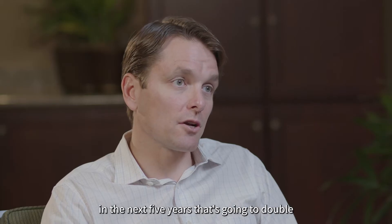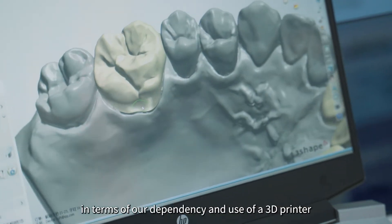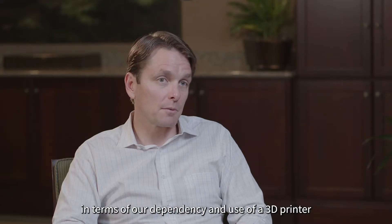That alone is going to be a huge evolution in terms of our dependency and use of a 3D printer.